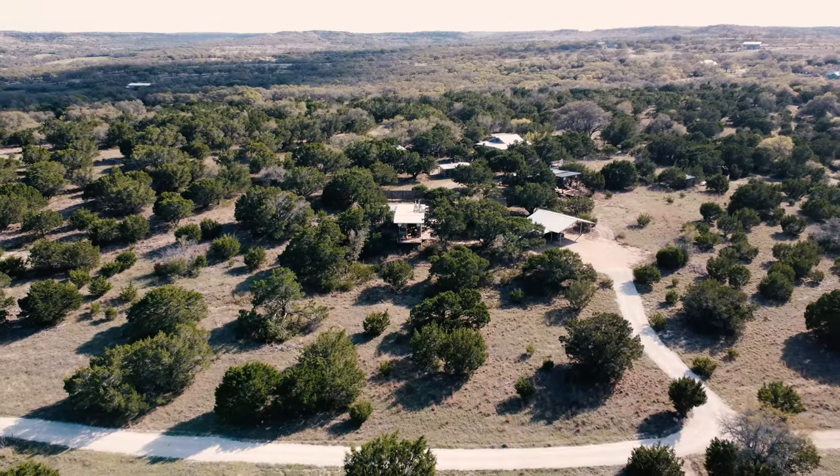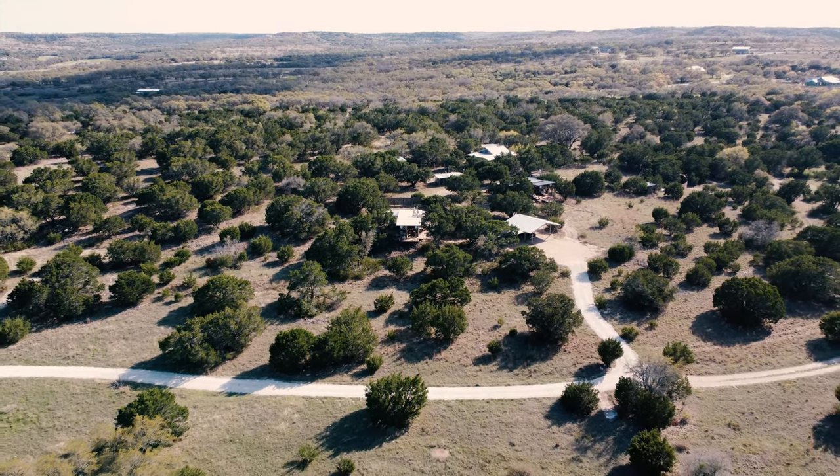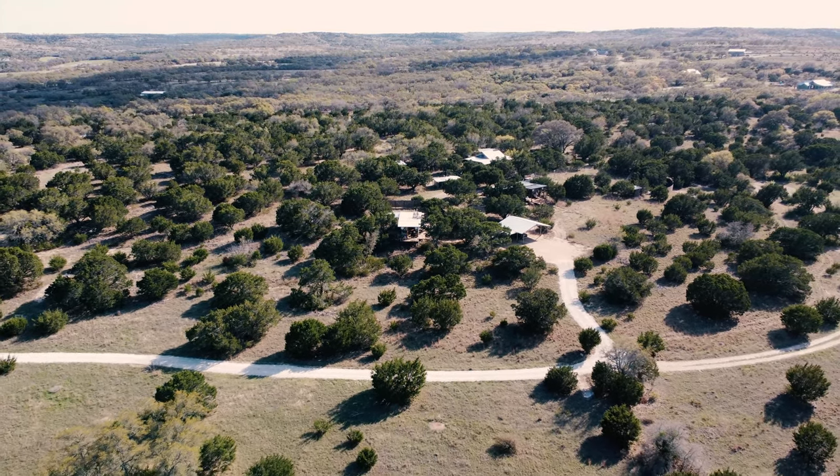I absolutely 100% recommend coming and checking out this little off-grid cabin here in the Texas Hill Country just outside of Blanco, Texas, which is only about an hour from Austin. This is an Airbnb rental, so I will leave the link to the listing in the description below so you guys can check that out and see when it's available. If you haven't signed up for an Airbnb account, you can sign up using my link and get up to $50 off your first stay. I hope you guys enjoyed this tour of this amazing 100% off-grid eco cabin out here in the Hill Country. I'll see you in the next one.